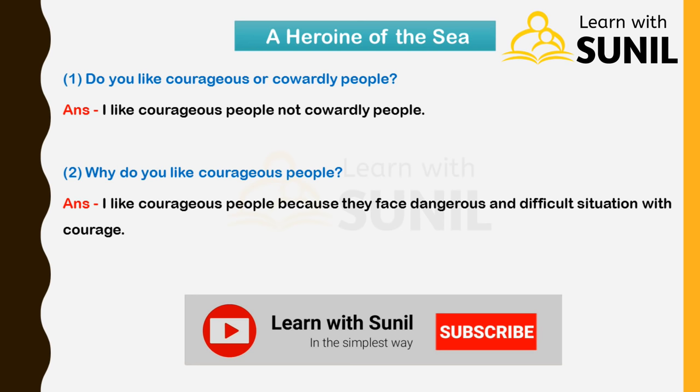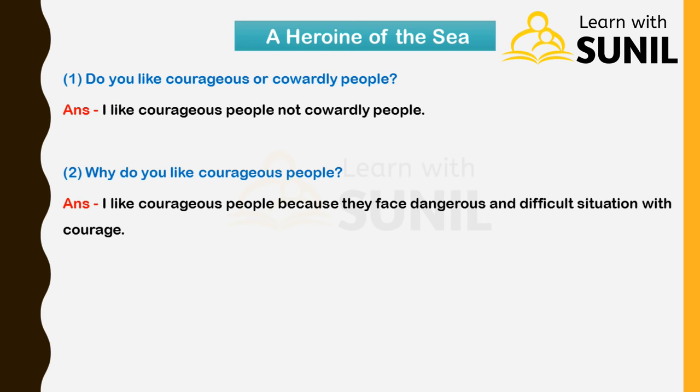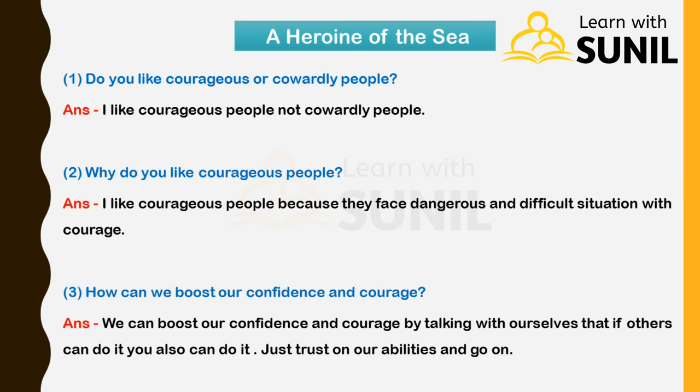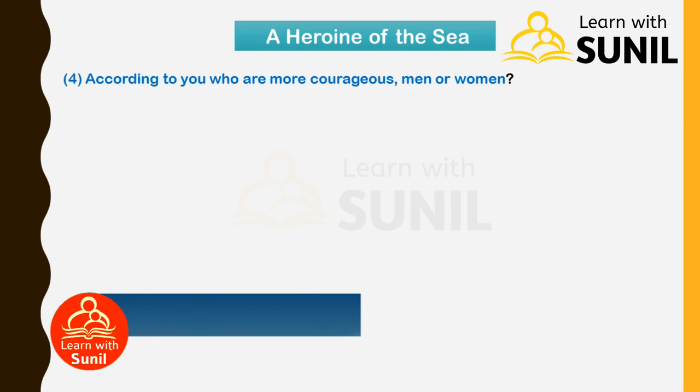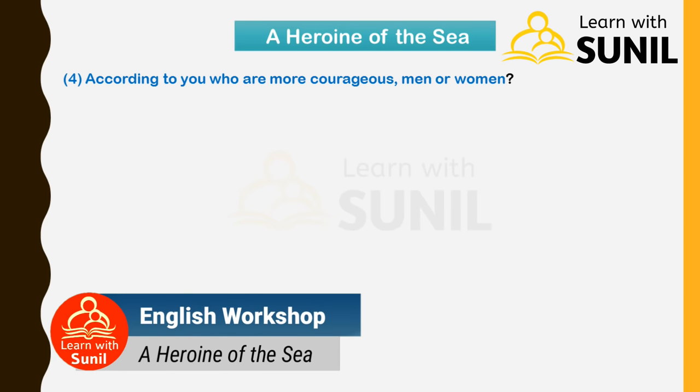Next: How can we boost our confidence and courage? Answer: We can boost our confidence and courage by talking with ourselves — that if others can do it, you also can do it. Just trust in our abilities and go on.